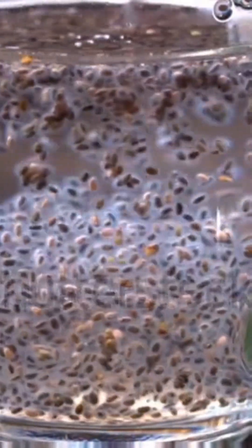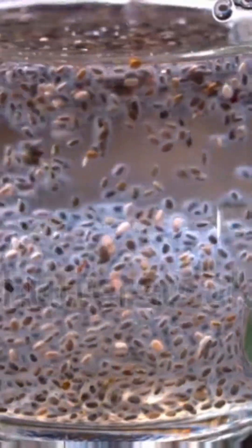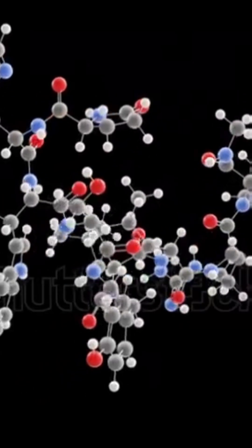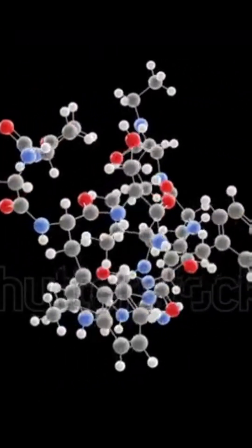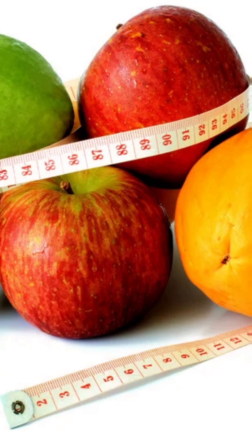First, let's discuss water. Soaking chia seeds in water creates a gel-like consistency, which makes them easier to digest and allows your body to absorb those incredible nutrients efficiently. Plus, if you're watching your calorie intake, water-soaked chia seeds offer fullness without extra calories.